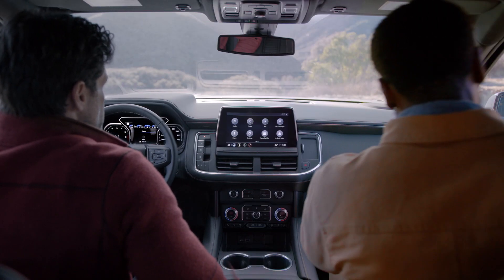As you take command in comfort and style, enjoy expansive views from the available panoramic sunroof. And when you need to adapt on the fly, the available first-in-class four-corner air ride adaptive suspension provides refined driving dynamics in off-road conditions — select maximum ground clearance for added height.